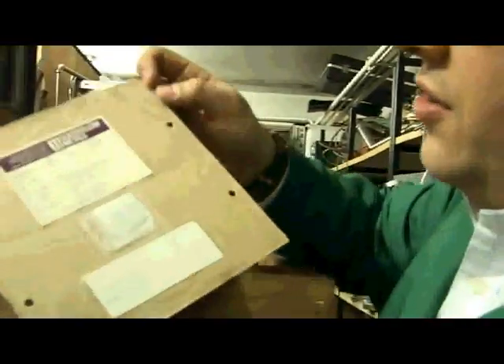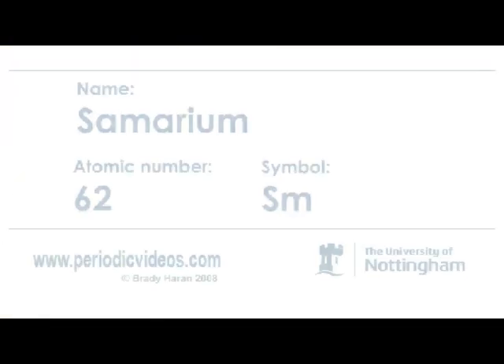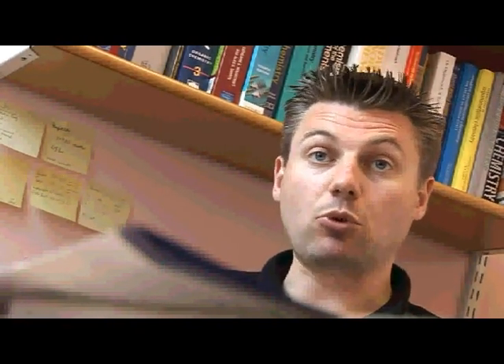So here, this is a really quite unusual sample from Goodfellow, and you see this is samarium. So this is one of the lanthanides. Samarium is a beautiful element to work with because it can change what we refer to as oxidation states very easily, which gives it many more things that it can do in chemistry.